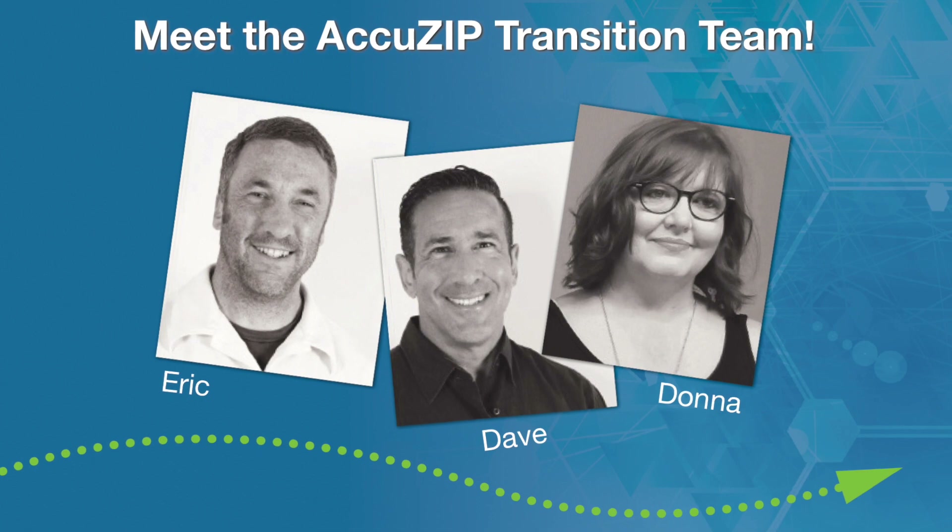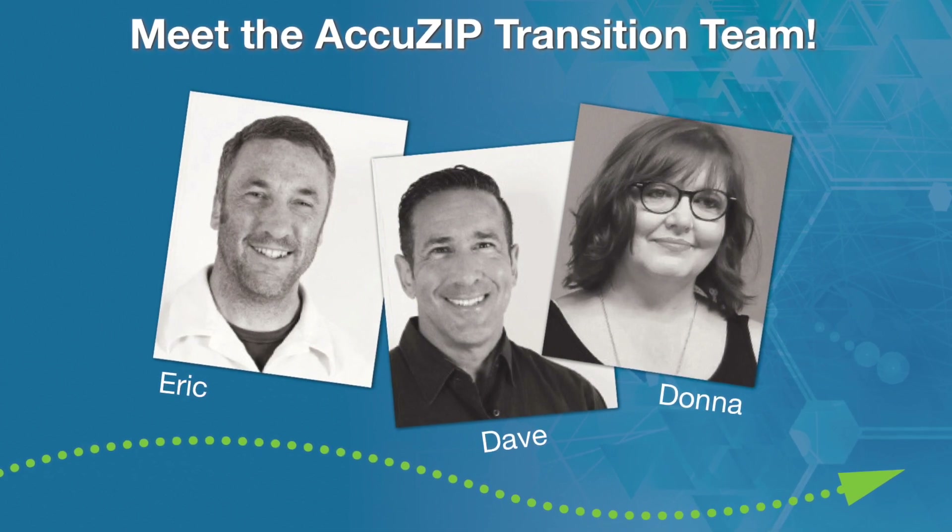They'll stay with you until you're confident enough to use AccuZip on your own, and the support doesn't stop after the install. Call or live chat anytime for immediate assistance, or send an email and you'll get a response within 15 minutes.